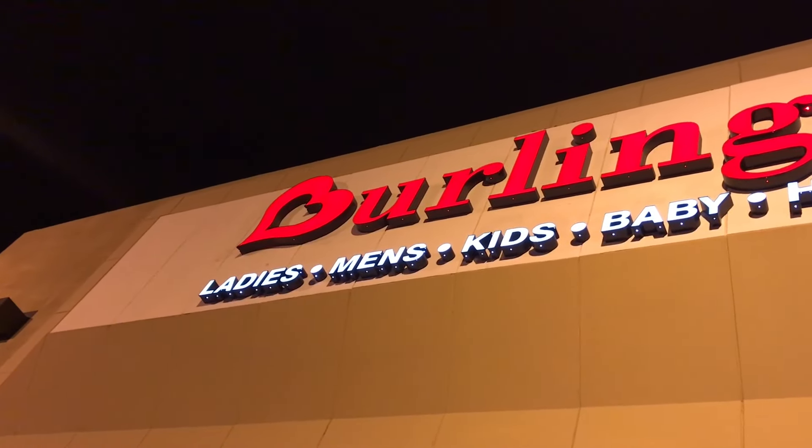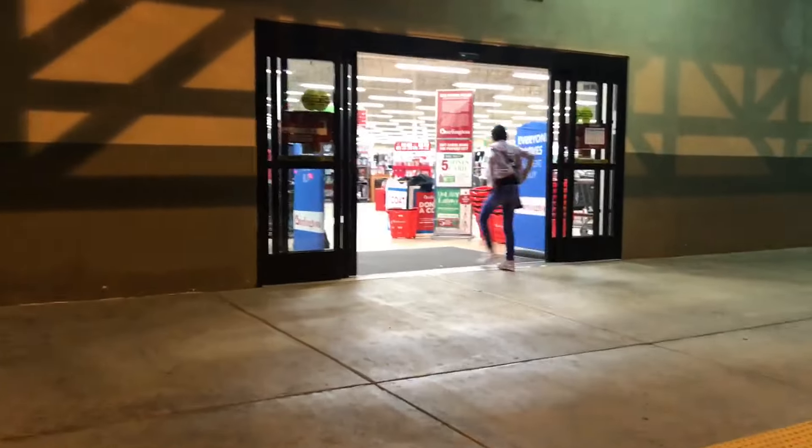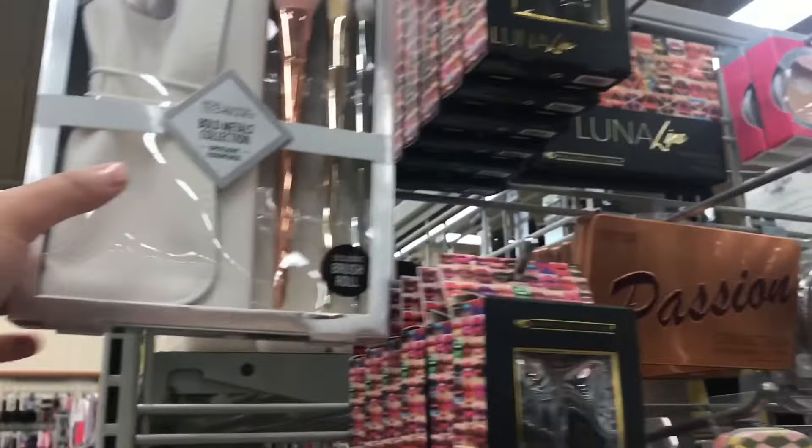Hi everyone, thank you so much for being here. If you guys are new to my channel, hi, my name is Jesse and today's destination is Burlington. Okay girl, why are you running? So let's go right ahead and look for some goodies.